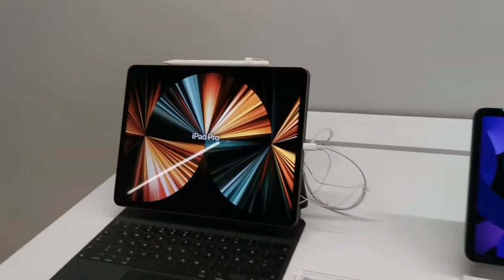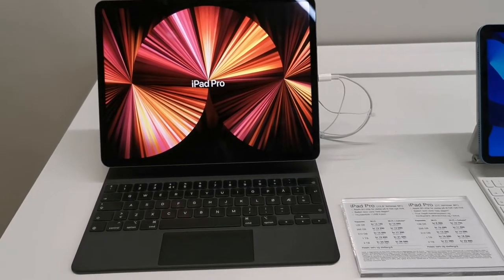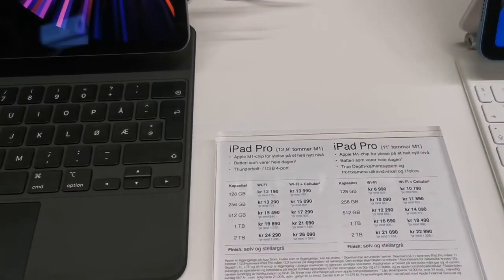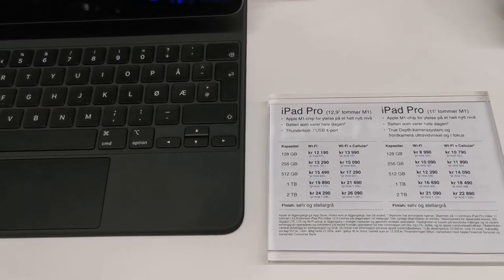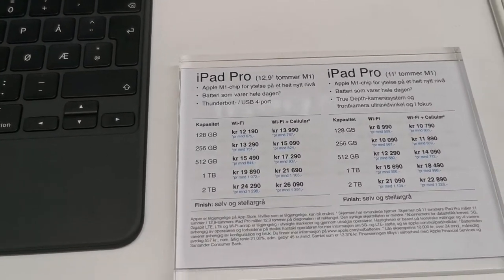Here is the iPad Air — 10.9 inches at 6,990 Norwegian crowns. And look at this, the iPad Pro! I think this is the one my youngest brother has.